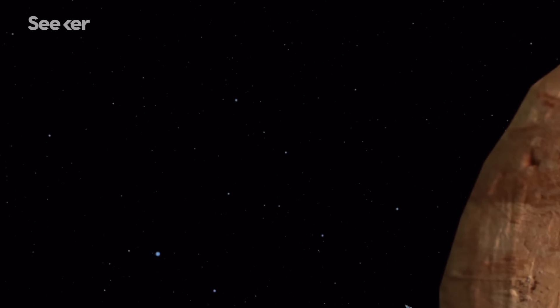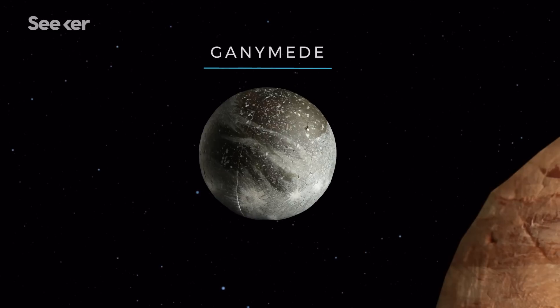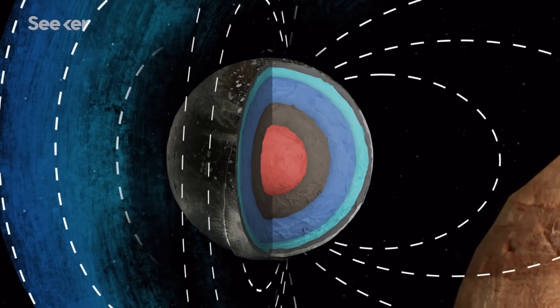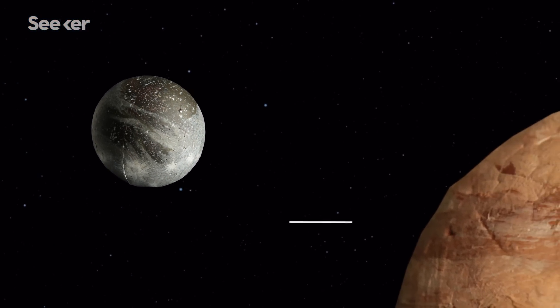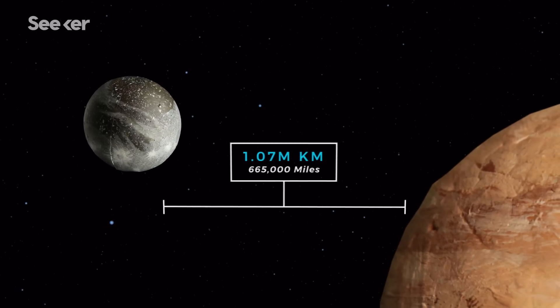Europa's neighbor, Ganymede, is also believed to have an ocean hidden under its thick icy shell. The moon's magnetic field may be affected by an electrically conducting layer from within, which hints at the existence of a liquid saltwater ocean. But Ganymede's distance from Jupiter means there's a weaker tidal force at play, so it's less likely that liquid water is present.